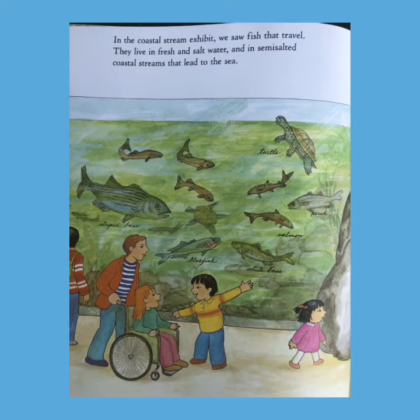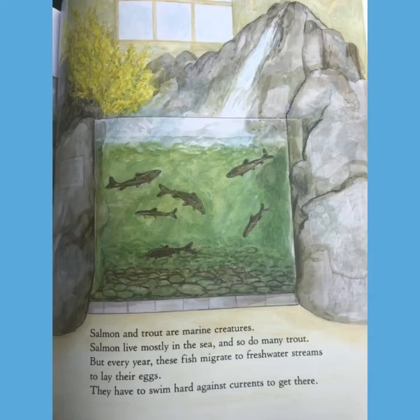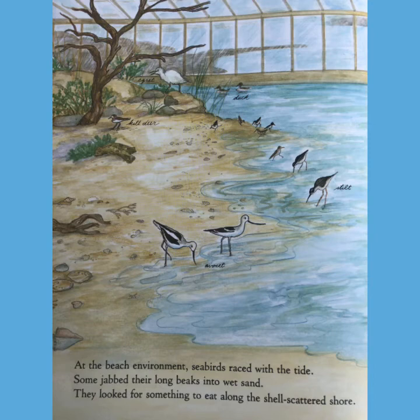Do you see anything that you may recognize on this one? We see salmon, turtles, sea bass. Salmon and trout are marine creatures. Salmon live mostly in the sea, and so do many trout. But every year, these fish migrate to fresh water streams to lay their eggs. They have to swim hard against the current to get there.